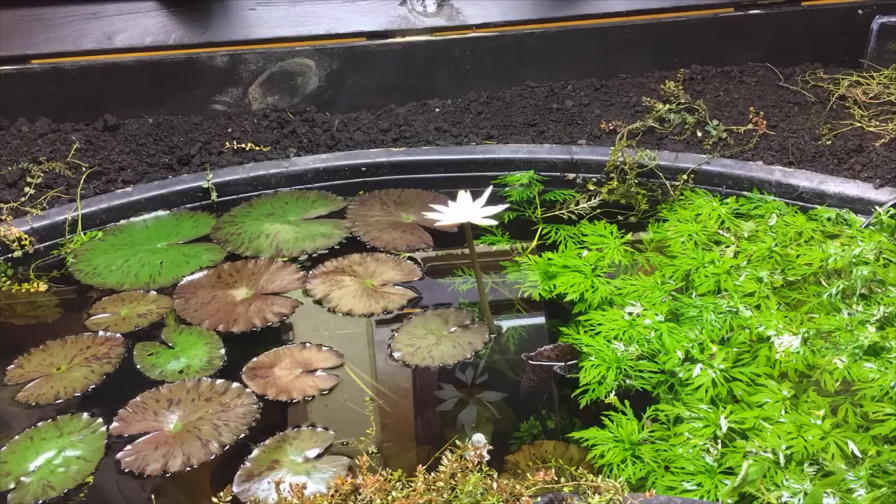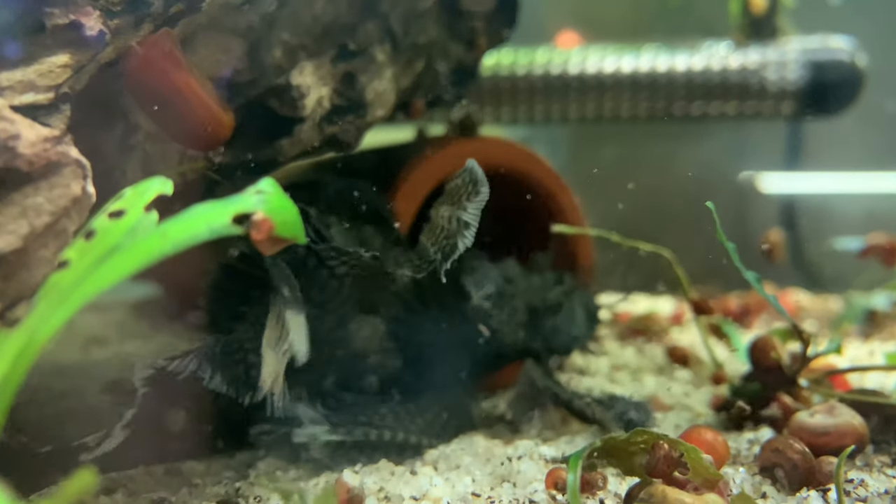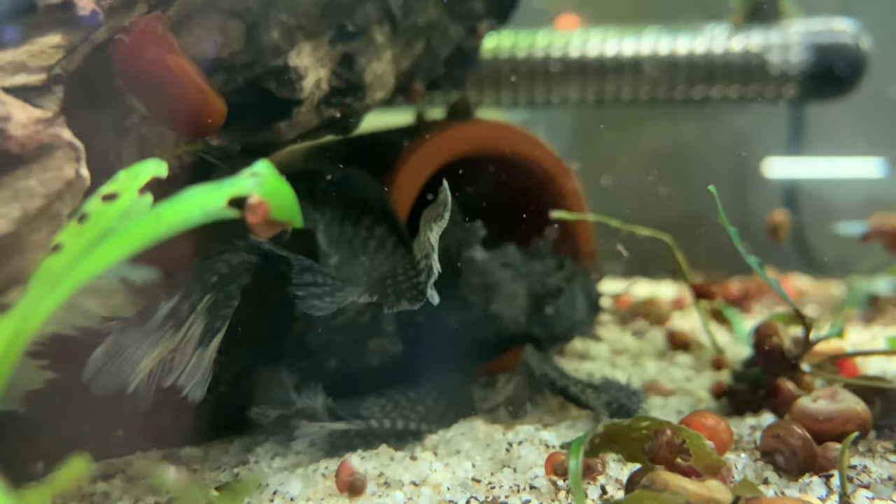Alright, back at my house. Here are some updates: if you didn't see this on Instagram, we got the time-lapse of this red tiger lotus flower blooming, which was awesome. There's a rope fish — I was doing some more checking of the rope fish pond with my underwater snake cam but didn't find anything.